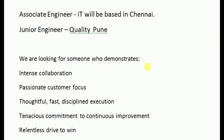We are looking for someone who demonstrates instant collaboration, is passionate, customer focused, thoughtful, fast, and disciplined in execution. We are looking for a mindset of continuous improvement.